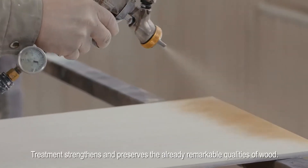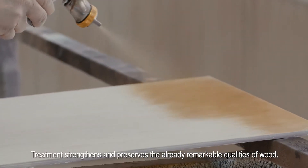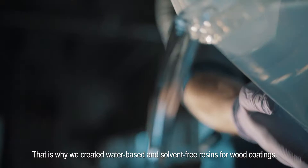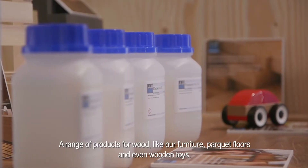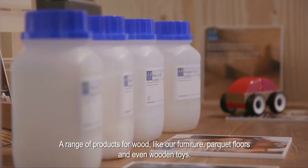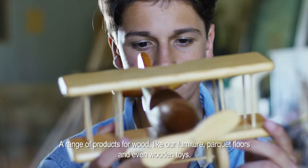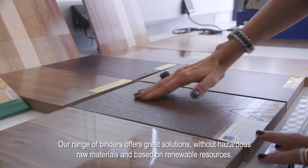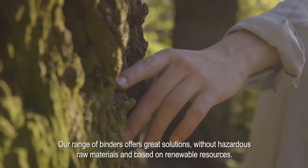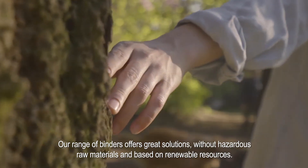Treatment strengthens and preserves the already remarkable qualities of wood. That is why we created water-based and solvent-free resins for wood coatings — a range of products for wood, like our furniture, parquet floors, and even wooden toys. Our range of binders offers great solutions without hazardous raw materials and based on renewable resources.